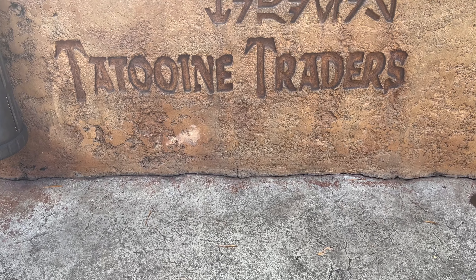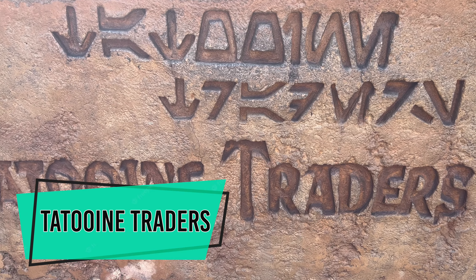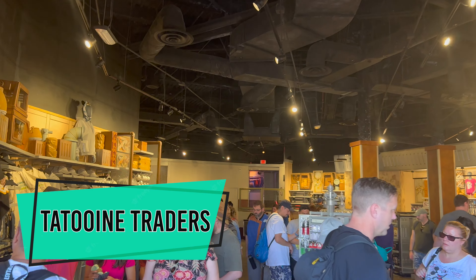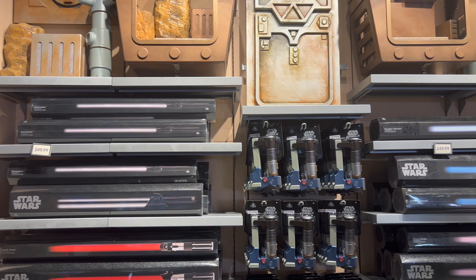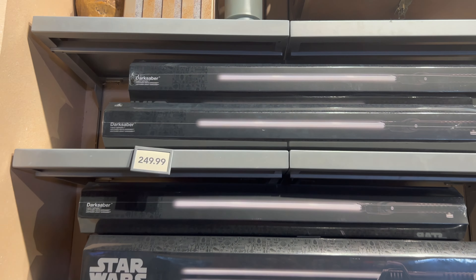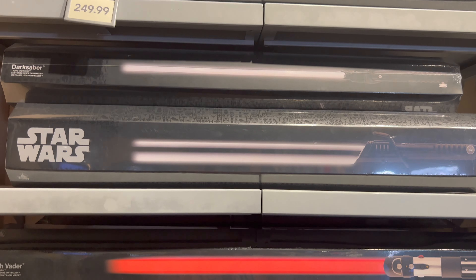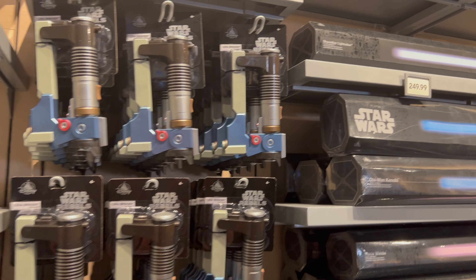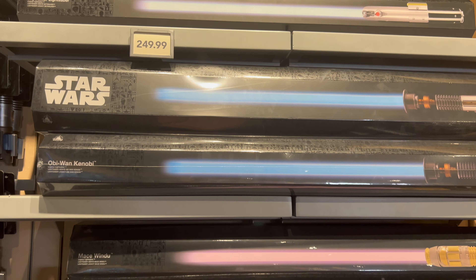The last store we're going to check out before we head on-planet: Tatooine Traders. Let's head inside and see what their lightsaber assortment looks like this week. Just like Keystone Clothiers, the same five Star Wars black box legacy lightsabers are available here — the Darksaber, Darth Vader, Skywalker, Obi-Wan Kenobi, and Mace Windu.